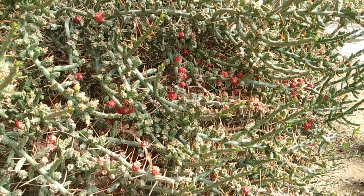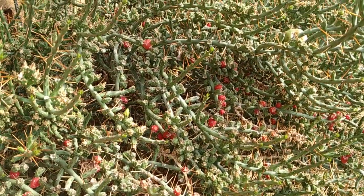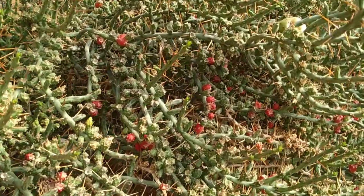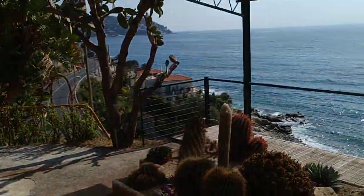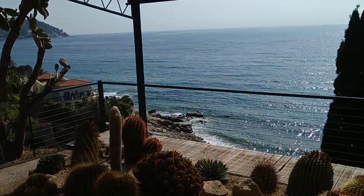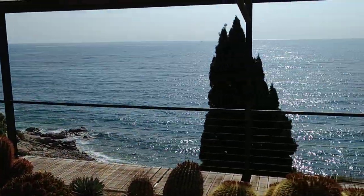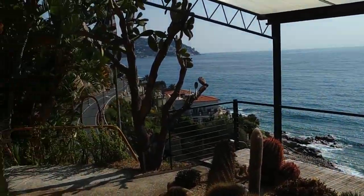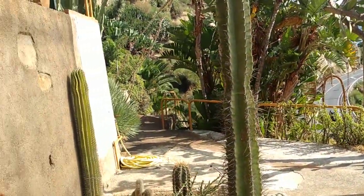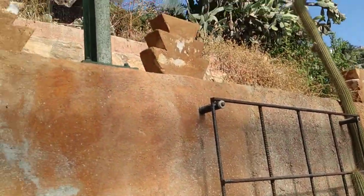Hi folks, this is Alf the Fruit. I am in the succulent botanic garden of Palanca on the Italian Riviera, on the Riviera di Ponente near the town of Bordigera. This botanic garden is situated on the southern slopes of the ancient volcano Montenero.